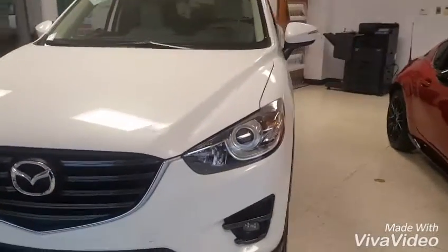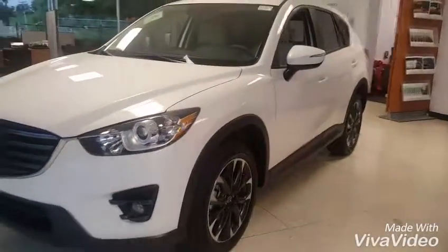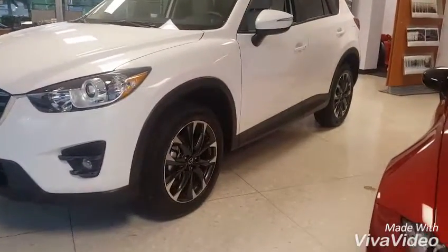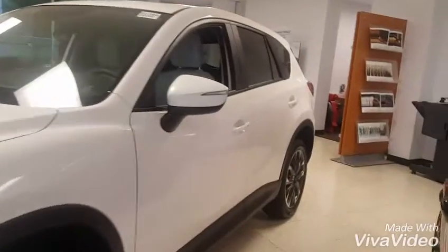This is the Grand Touring here. One of the upgrades that you get on the outside, like I was mentioning, were those 19-inch alloy tires with that dark finish. It is very much a look factor, but it gives it a nice exterior kind of pop.